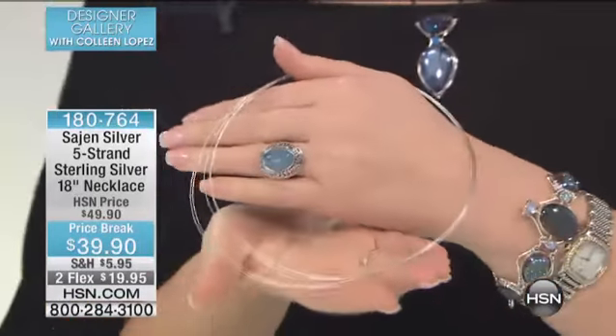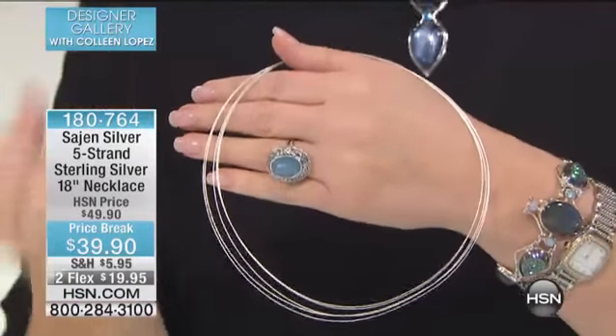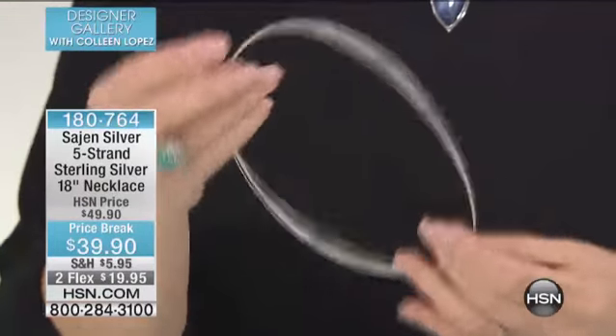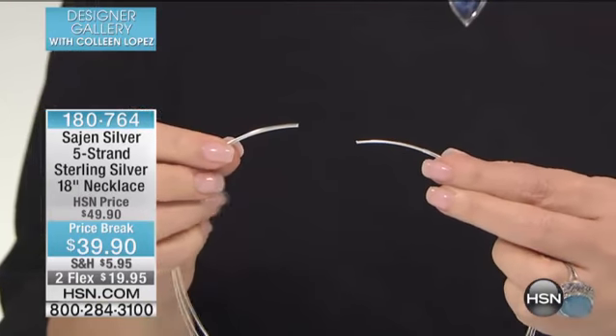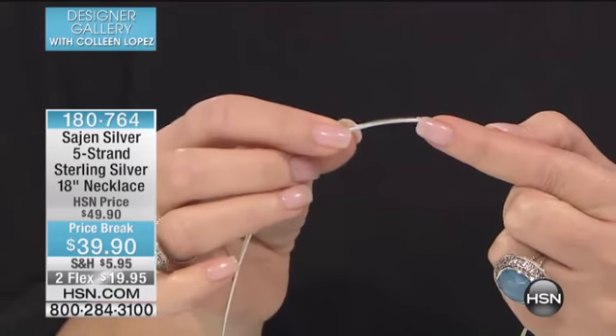This is the first time we've ever offered this for $39.90. We have sold thousands and thousands of these for $49.90. It always, always sells out at the higher price. But because everything on the show today was to be at a price break, they marked this down also, which is shocking to me, but they did. And I'm happy about that.